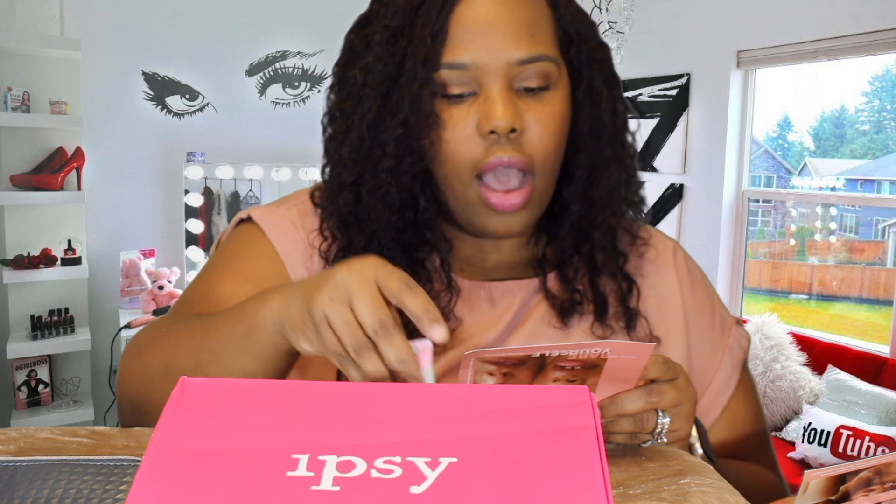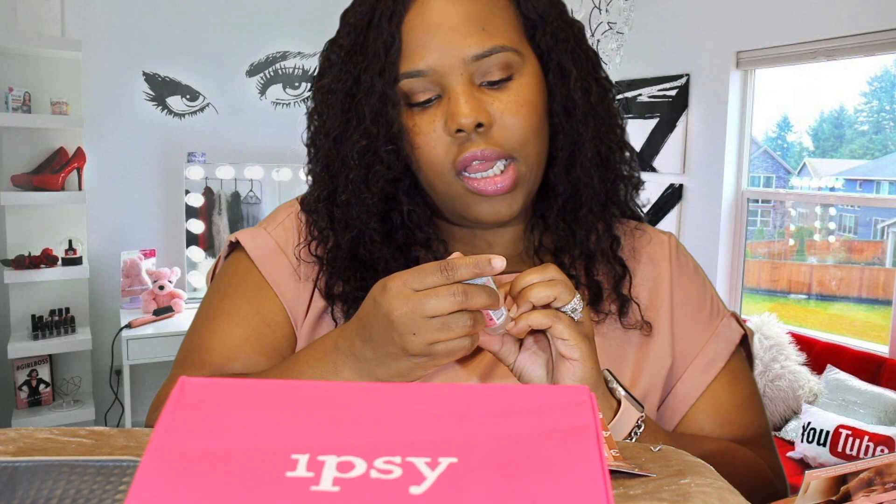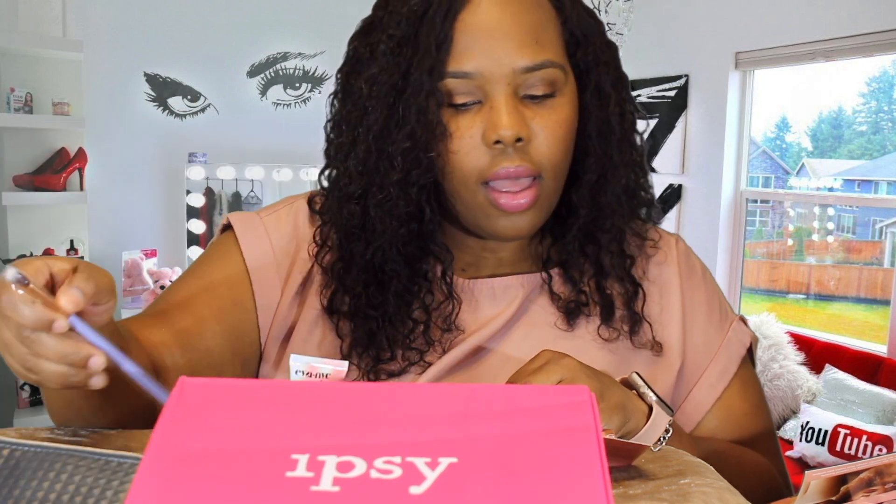Now we're moving on to our Ipsy Glam Bag. You get a little card with this one too. This subscription is $10 a month and you get a small, cute makeup bag you can reuse. First we have a Dream Leave-In Cream — it detangles, smooths, and moisturizes. It is 0.7 ounces.